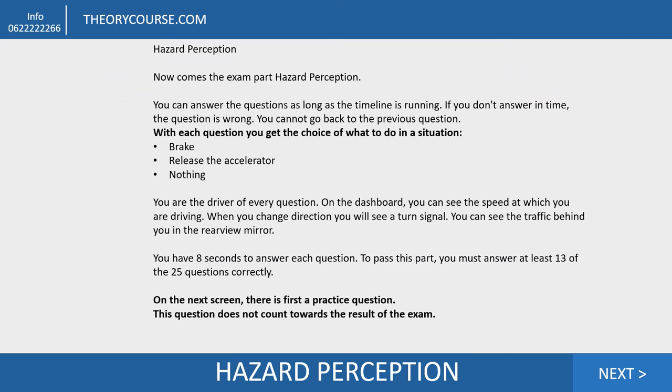The first part of the exam at the CBR is the hazard perception and you can answer the 25 questions as long as the timeline is running. If you don't answer in time, the question is wrong. You cannot go back to the previous question. What you can do is go to the next question, but my advice: never use the next button. If you click on next and your eight seconds are over, CBR also goes to next, so you skip one question and you cannot go back — that question is wrong.